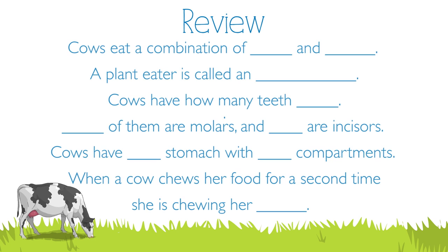Cows eat a combination of hay and grain. A plant eater is called an herbivore. Cows have 32 teeth — 24 of them are molars and eight are incisors. Cows have one stomach with four compartments. When a cow chews her food for a second time, she is chewing her cud.